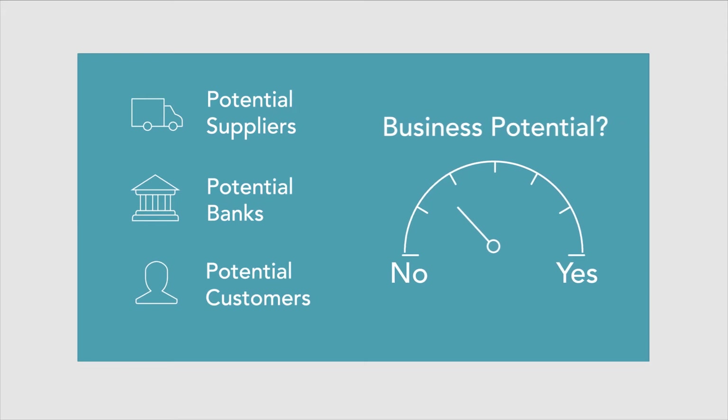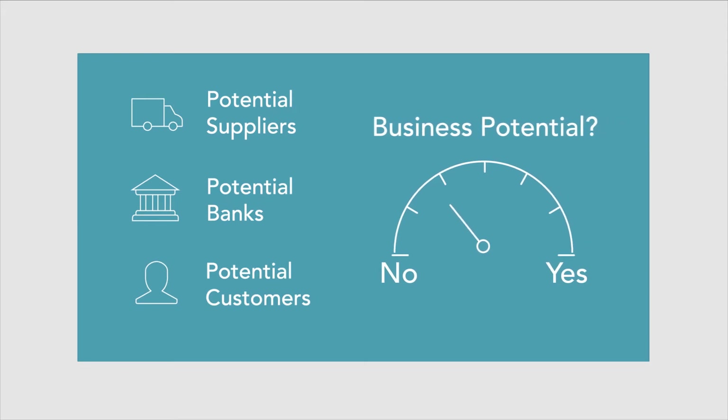Suppliers, banks, and customers can use the Delinquency Predictor Score to help make decisions about your company.